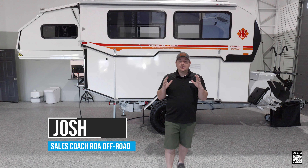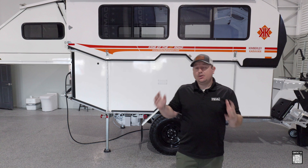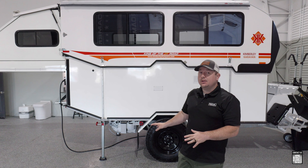Hey everybody, Josh here from ROA Off-Road. We have a Kimberly Caravan Eco Suite here, 2024, that we wanted to show you some of the unique features on this incredible trailer that's built in Australia. Let's jump into it.